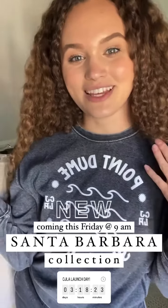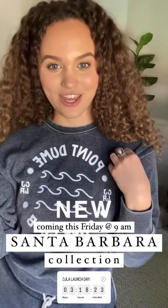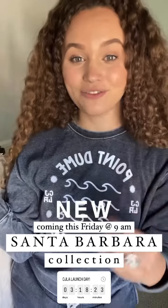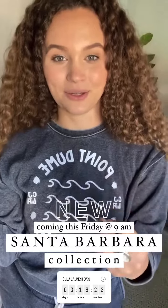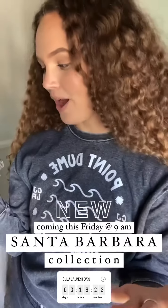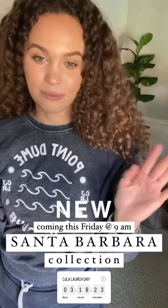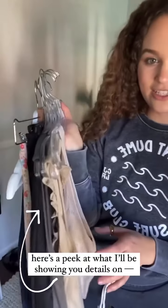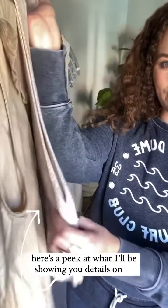Before I chat about the details of this jet set, I wanted to really hype up the launch on Friday. It's so stinking cute. It's called the Santa Barbara Summer Collection, coming Friday at 9am. Here's a little sneak of some of the pieces I want to show you today.